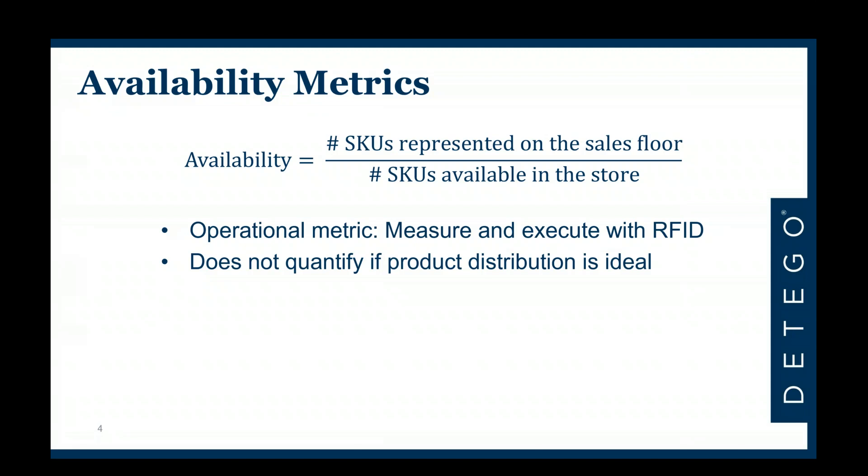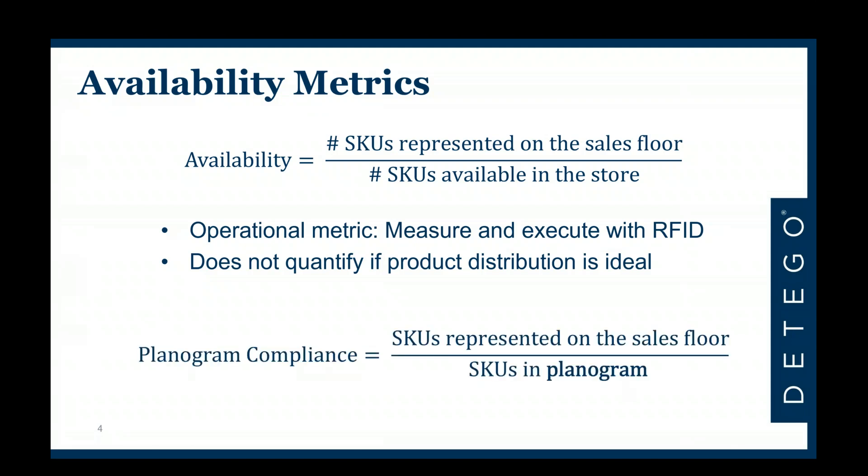For that purpose we have defined an additional metric called planogram compliance, and Simon can give us more insight into that. The planogram compliance tells us more about the actual distribution of different products — it is simply the ratio of SKUs represented on the sales floor to the SKUs specified in the planogram.